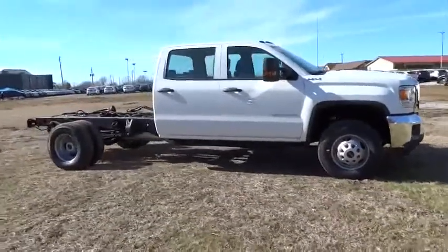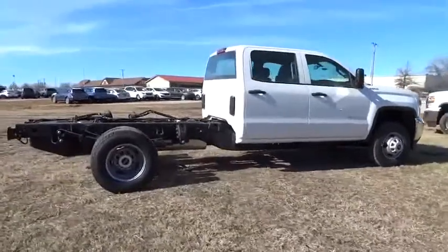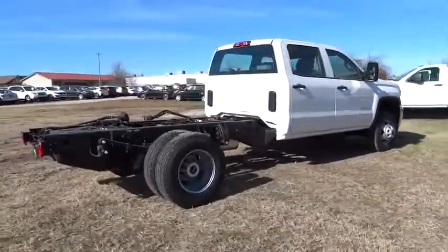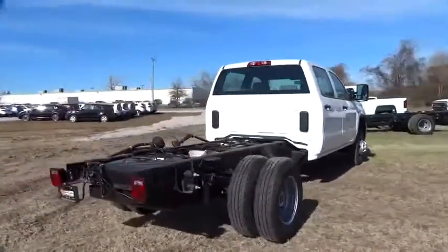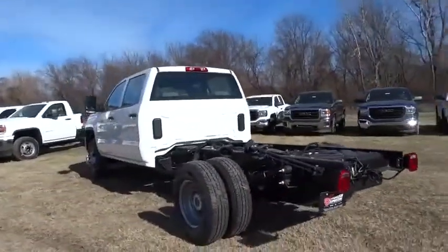Here are some of this vehicle's great options: stability control, anti-lock braking system, traction control, power steering, adjustable steering wheel, driver airbag, cruise control, four-wheel drive, AM-FM stereo radio, power windows.